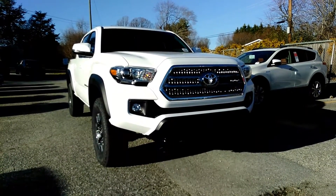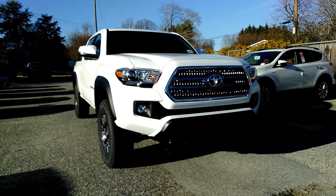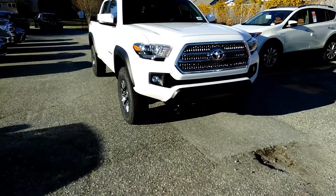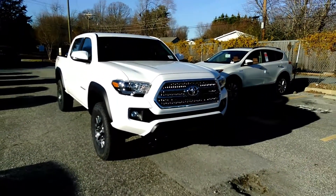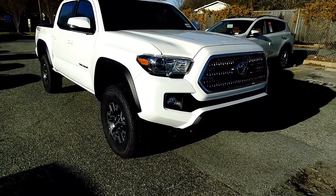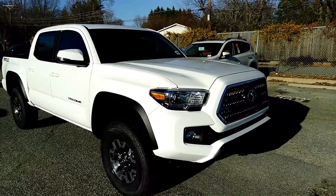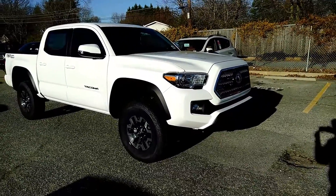Hi, this is David Russell and this is a walk around of the 2017 Toyota Tacoma TRD Off-Road. As you can see, it's in super white with chrome accents that go along the entire grille. You also have integrated fog lights, daytime running lights, and off-road wheels.